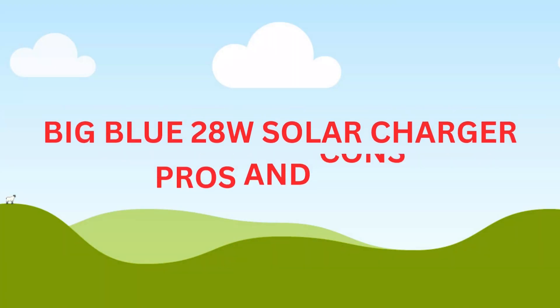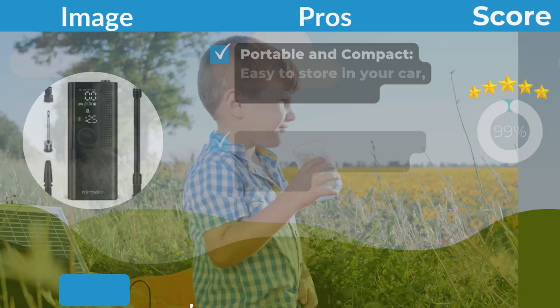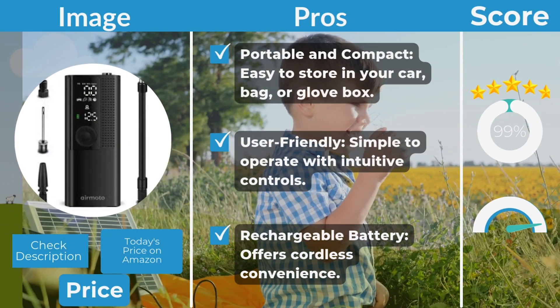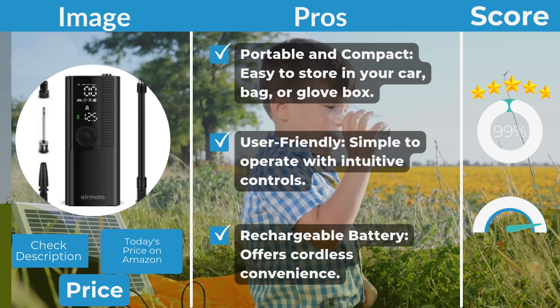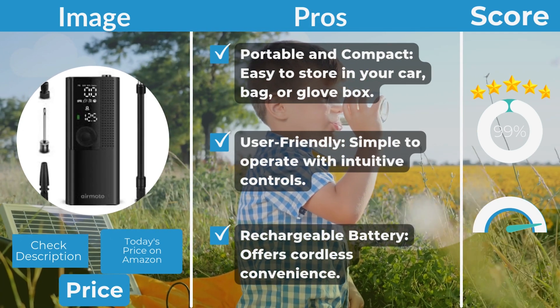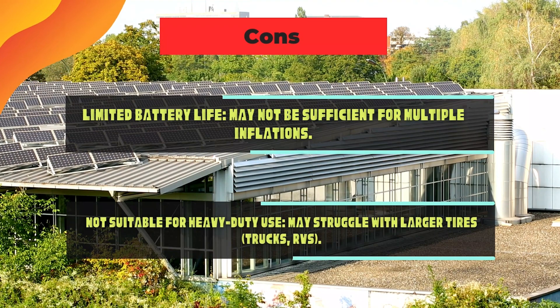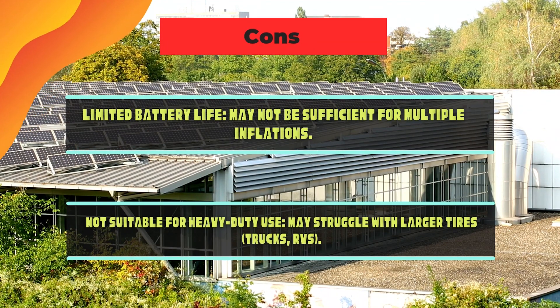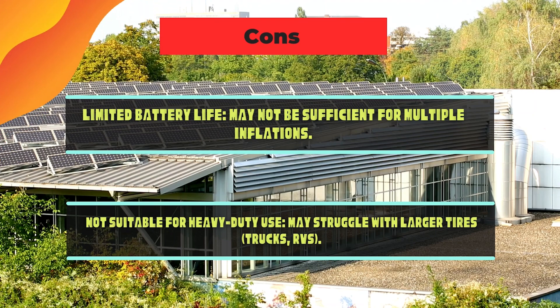Big Blue 28W solar charger pros and cons. Pros: High efficiency — delivers good power output in strong sunlight. Accurate ammeter — provides real-time charging data. Easy to use — simple setup and straightforward operation. Cons: Low light performance — less effective in cloudy or shaded conditions. No USB-C ports — requires adapters for many modern devices.